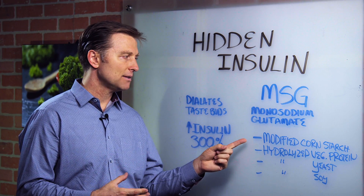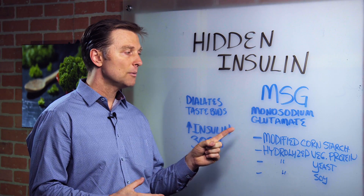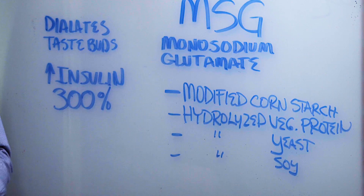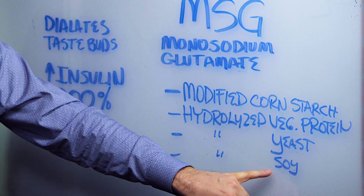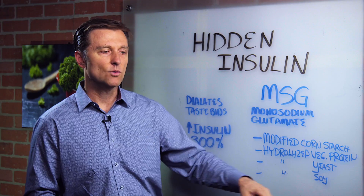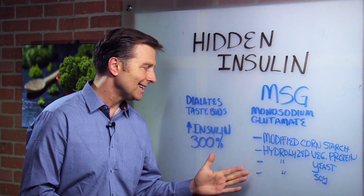It's also hidden as modified food starch. So monosodium glutamate is modified food starch. There are some other hidden names too, like hydrolyzed vegetable protein, hydrolyzed yeast, or hydrolyzed soy. So when you read the labels, make sure that you don't consume food with any of these.